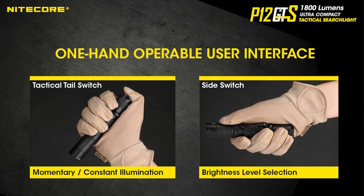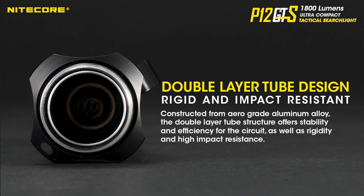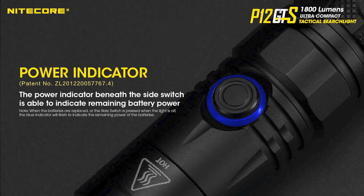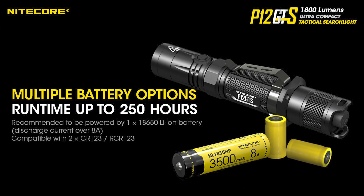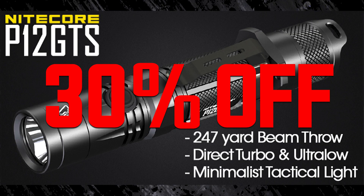It has a tactical two-stage tail switch and a side switch to change modes, direct turbo access and direct ultra low, mode memory, non-linear strobe frequency, double-layer tube design for rigidity and strength, battery power and charging indicator, and it accepts 18650 batteries or two CR123As in series. It is a classic straight 1-inch tube diameter, so it is great for mounting. And it can be yours on Black Friday for 30% off.